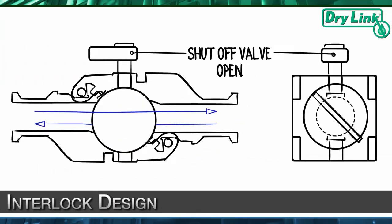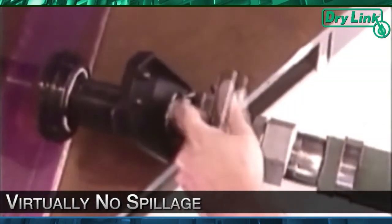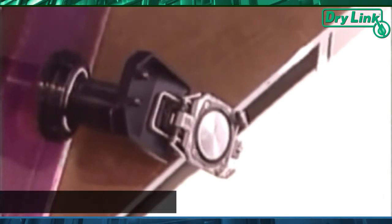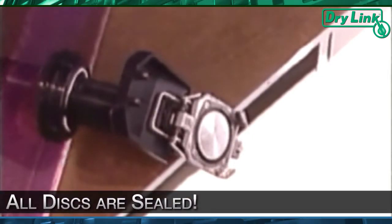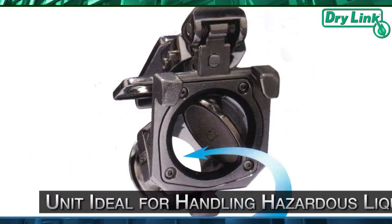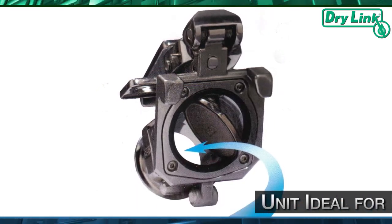Our mechanical interlock design delivers a high flow rate with virtually no spillage when disconnected and no accidental openings. During the manufacturing process, all discs are sealed before the coupler and adapter can be separated to create a smooth, unified unit ideal for handling low or high volumes of viscous or hazardous liquids.